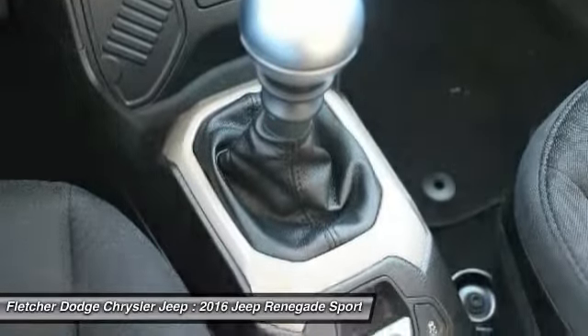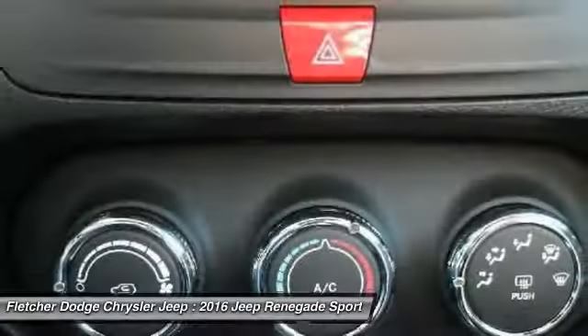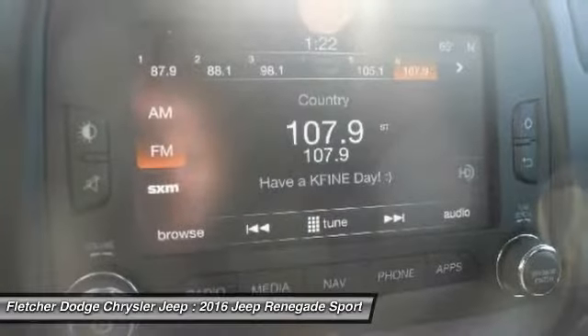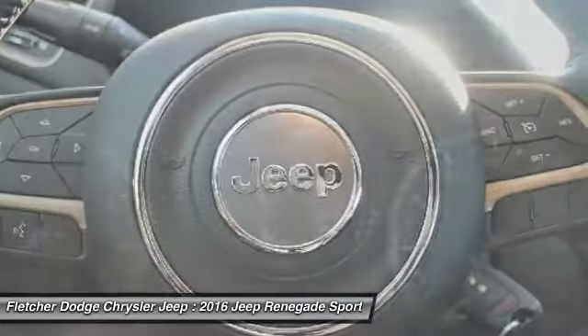Additional features include a leather-wrapped steering wheel, power steering, adjustable steering wheel, aluminum wheels, cruise control, and four-wheel disc brakes. This vehicle offers reliability and good looks at a great price. So come in and take a test drive today.